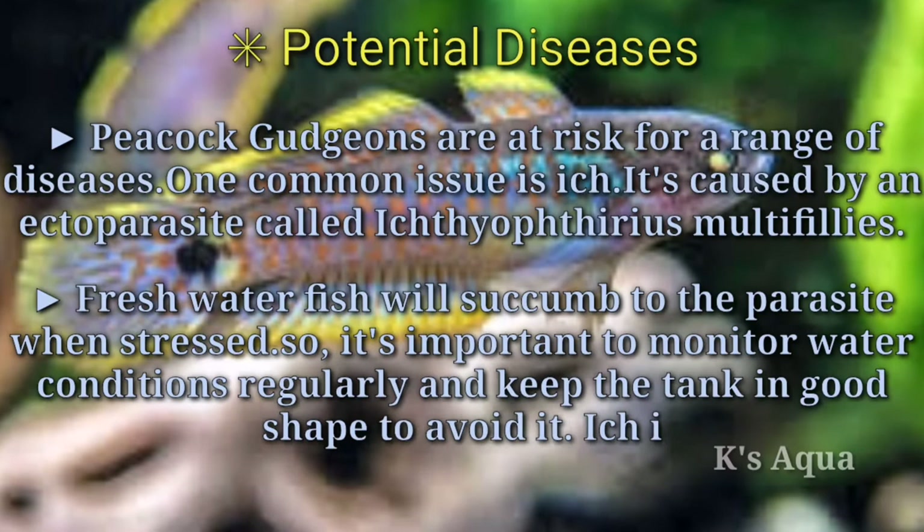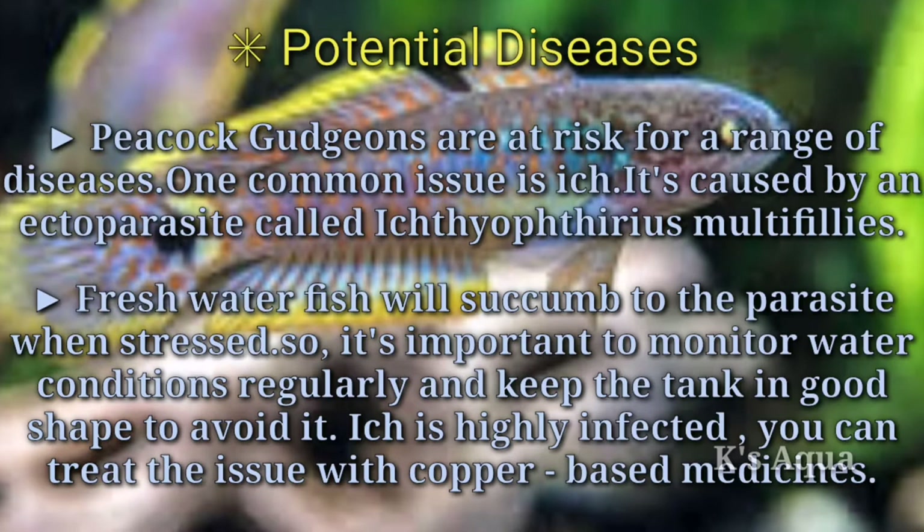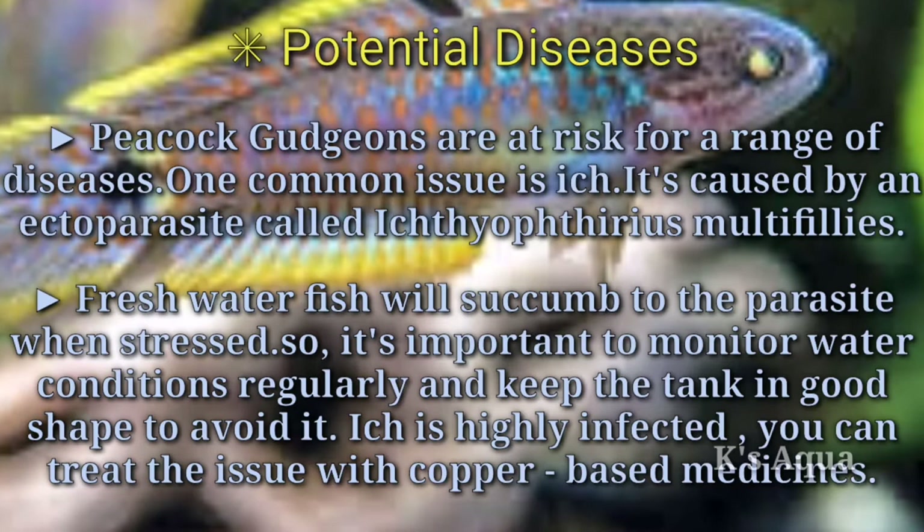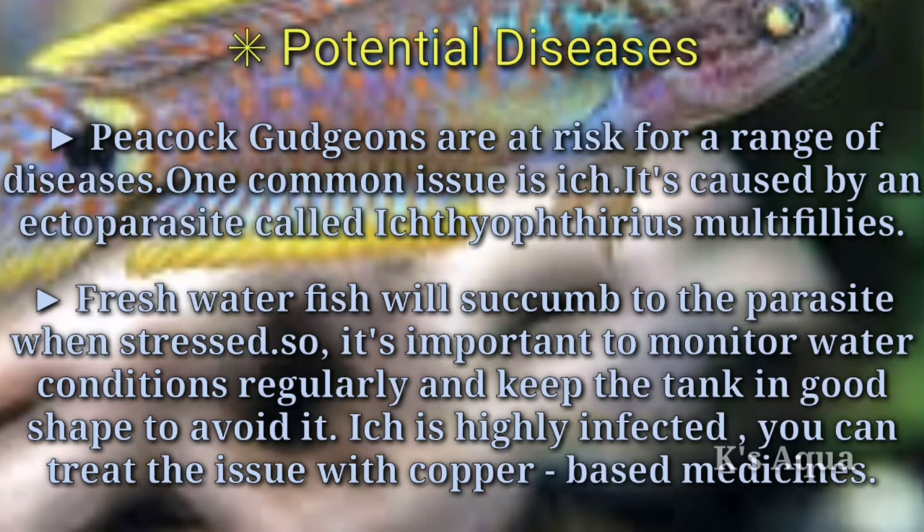Third tip — potential diseases: peacock gudgeons are at risk for a range of diseases. One common issue is ich, caused by an ectoparasite called Ichthyophthirius multifiliis. Freshwater fish will succumb to the parasite when stressed, so it's important to monitor water conditions regularly and keep the tank in good shape. If highly infected, you can treat the issue with copper-based medicines.